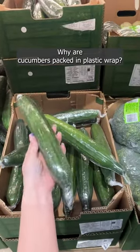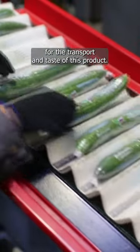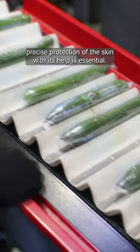Why are cucumbers packed in plastic wrap? The plastic wrap is crucial for the transport and taste of this product. It turns out that precise protection of the skin with its help is essential.